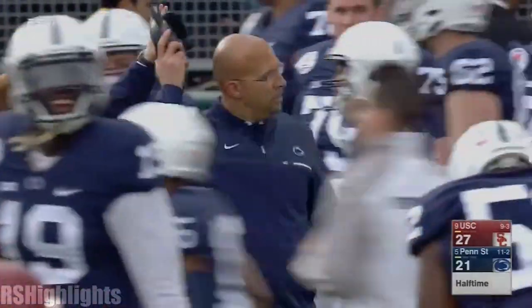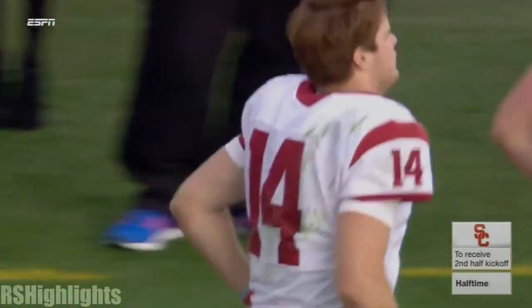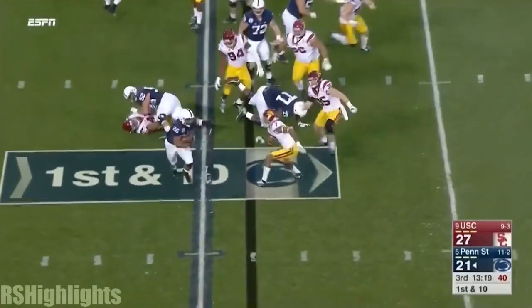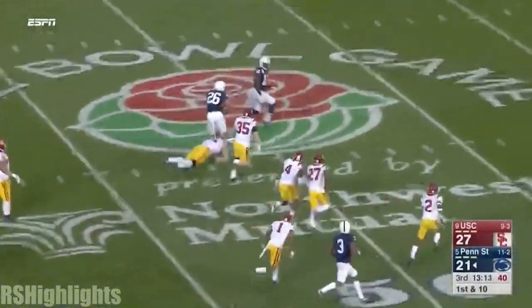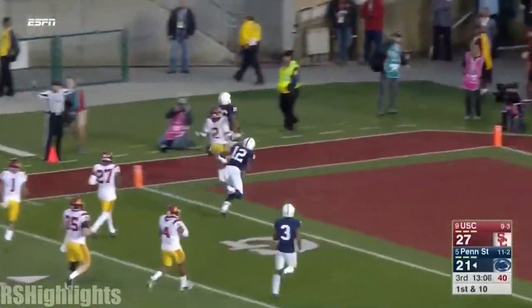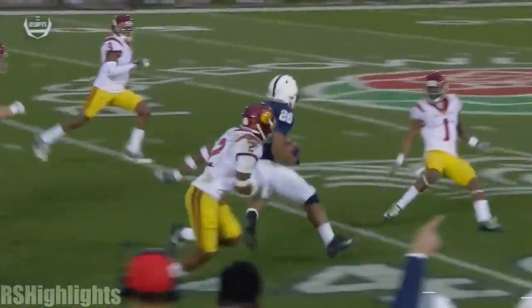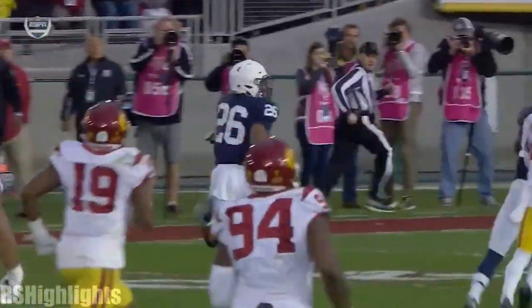After being down 13 points three different times in the first half, trailing by only six. Barkley trying to bounce it — and does escape. Saquon Barkley in the clear, still going, all the way to the end zone. Two defenders had a chance to make the play. He shakes the first safety, another safety comes up — Harris misses him. Then he cuts all the way back against Chris Hawkins and shows you the speed to take it to the end zone.